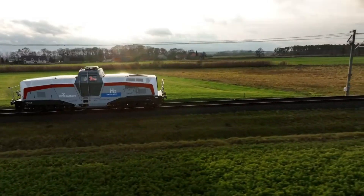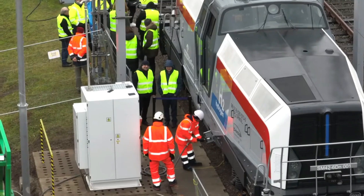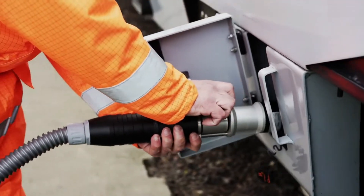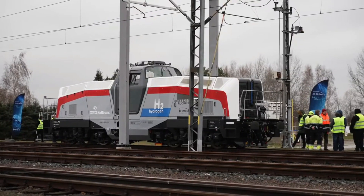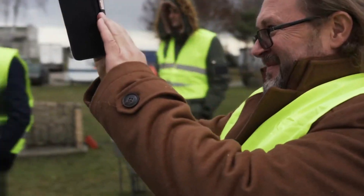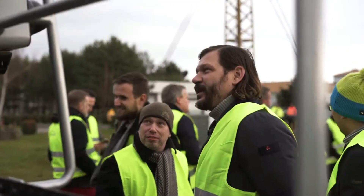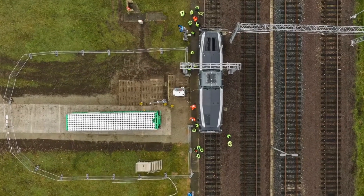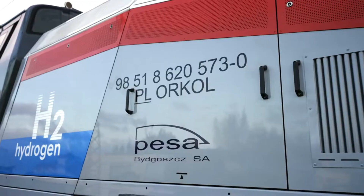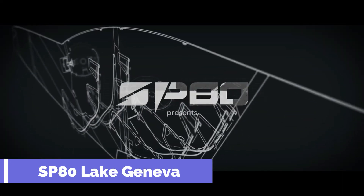The Pesa SM42 is a great choice for shunting work and light freight depots, especially in emission-free zones such as intermodal terminals and green ports. The price is around $2.5 million dollars — a reasonable investment considering its low fuel consumption and maintenance costs. The Pesa SM42 is the future of shunting locomotives and a great way to travel green.